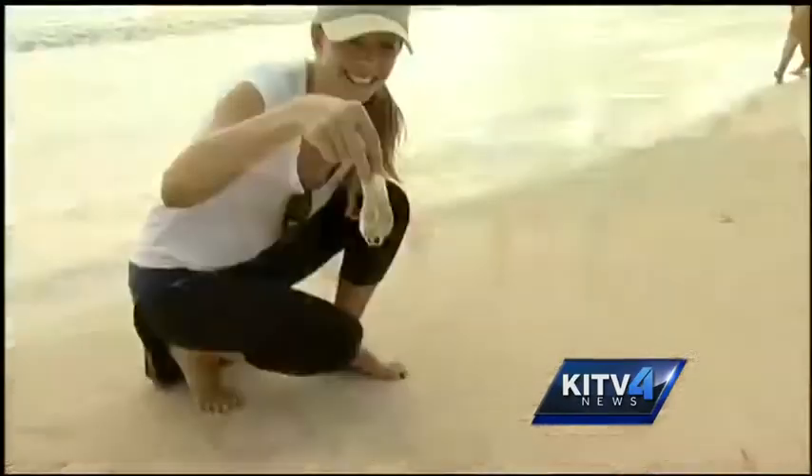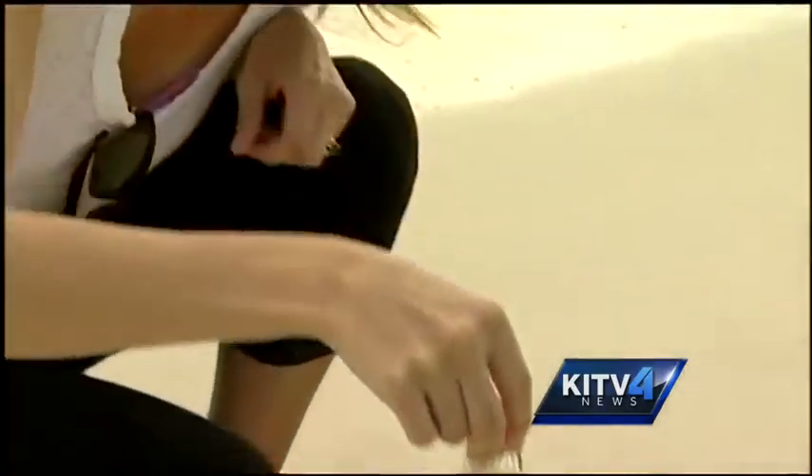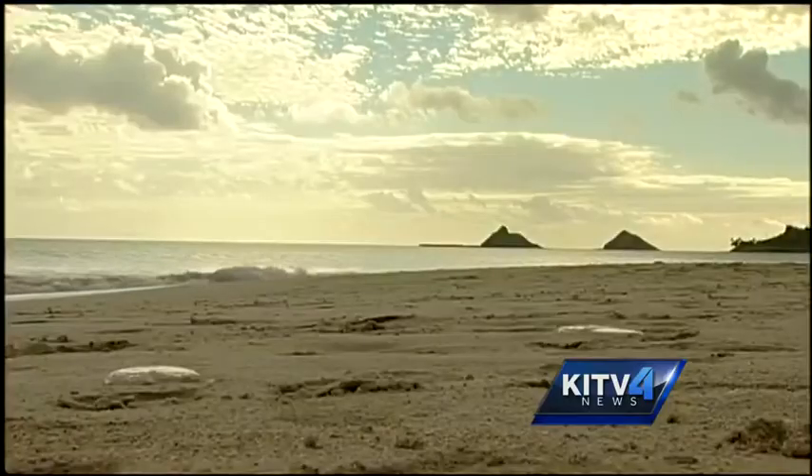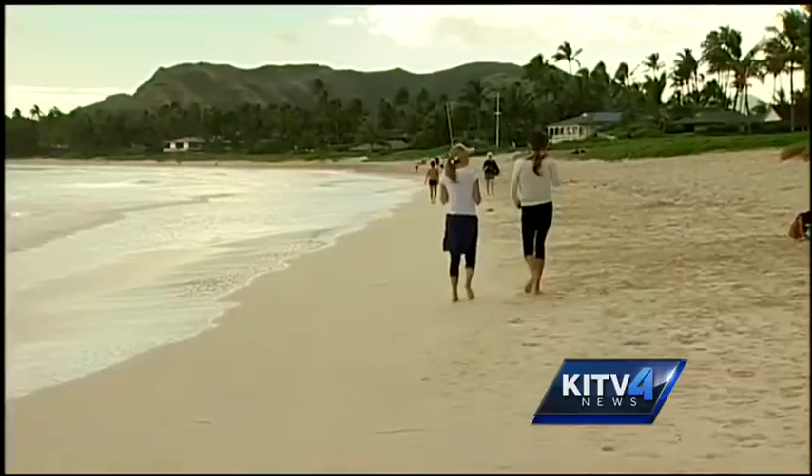People walking along the beaches in Kailua today noticed something a bit out of the ordinary in the sand. Box jellyfish dotted the shoreline between Kalama Beach and Lanikai Beach. "I have never seen these in my entire life. We were tripping out when we were walking the beach and saw so many. Couldn't believe it. Didn't even know what they were."